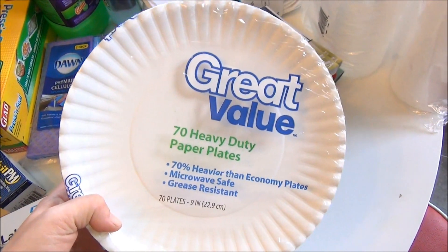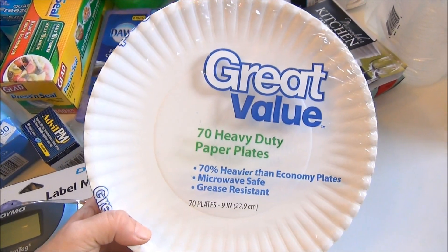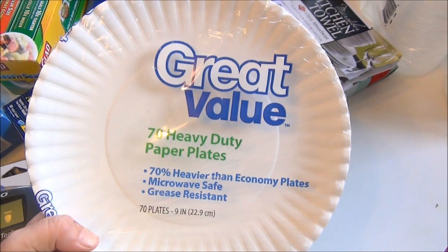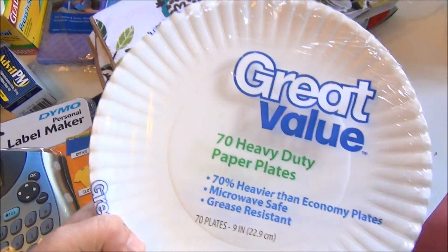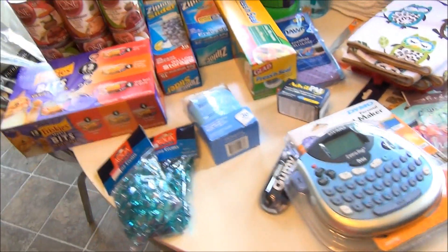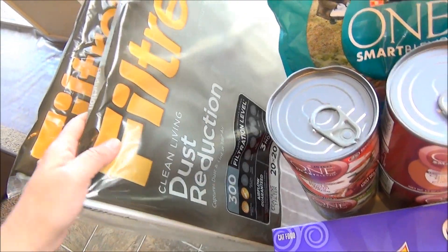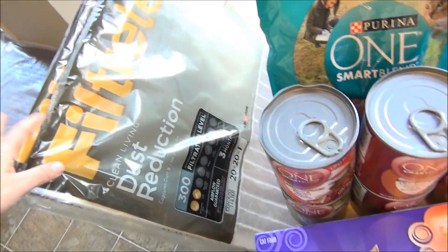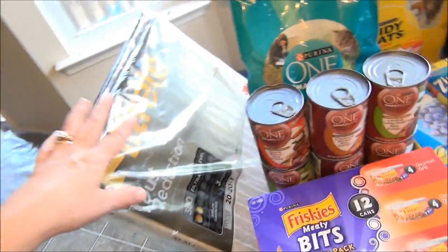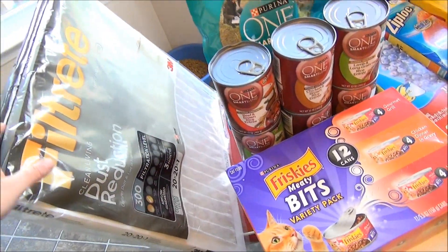I also got some paper plates. I've been using plastic ones but we just don't have enough of them and the Dollar Tree ran out and never got them back in, so I went with paper. We can recycle those too, so that's completely fine. Last but not least, I got two 3M air filters — the dust reduction ones. We have one on the first floor and one on the second floor. Especially if you have animals, their hair builds up and you need to switch them out more frequently.